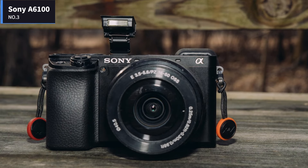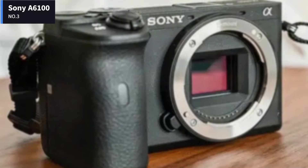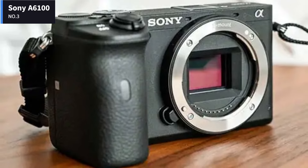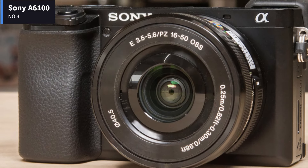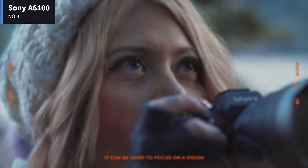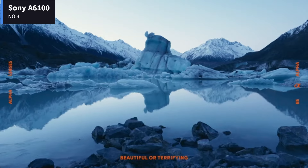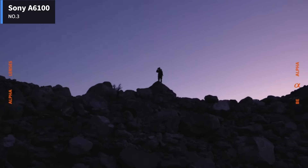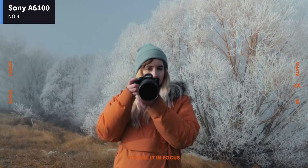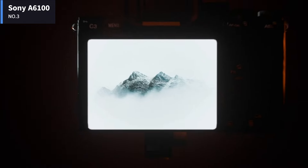Number 3: Sony A6100. Sony's newest entry-level mirrorless camera has a number of great upgrades including 4K video and amazing autofocus. The A6100 is the best camera for anyone who wants to step up from their smartphone or an older interchangeable lens camera. Small enough for a coat pocket or purse, with its 3x zoom kit lens, the A6100 is easy to bring along anywhere.